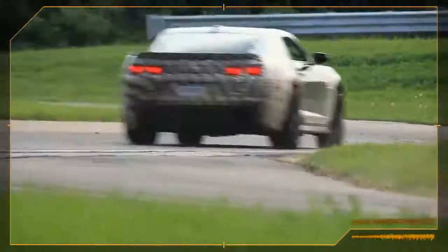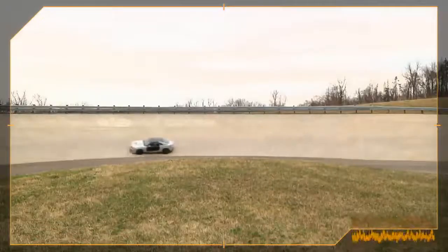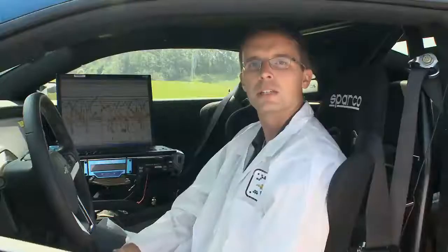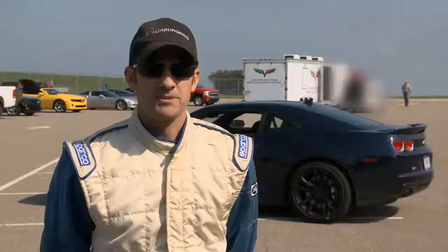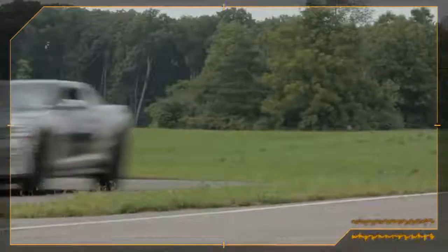Here at Department 180, we verify the quality of our vehicles through extreme measures. I'm Alex McDonald, a chassis controls development engineer. My name is Aaron Link, and I'm the ride and handling development engineer for the Camaro ZL1.